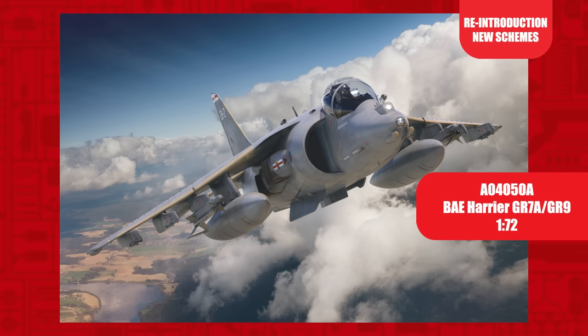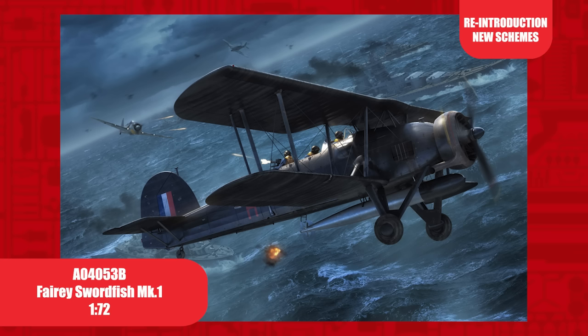The last mark before the famous Harrier retired from RAF and Fleet Air Arm service in 2011, the BAE Harrier GR9. First released in 2011, this 1/72nd scale kit has only ever been released once before as a Classic.